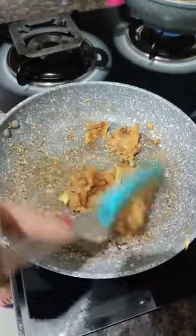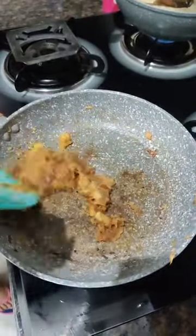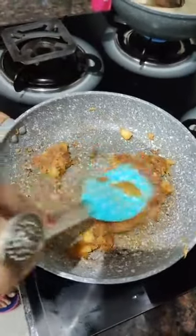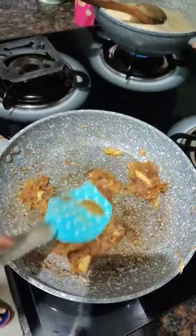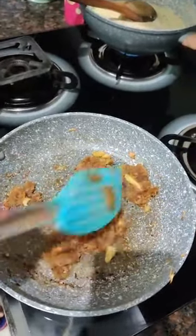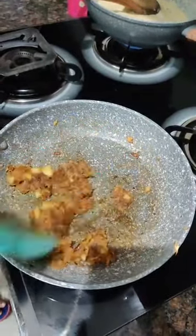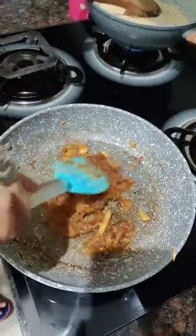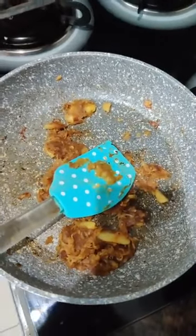Our apples are caramelized a little bit — that's okay, we can manage. But if the apples over-caramelize, it is a problem because then your kheer will have a burnt kind of taste. So be careful. The apples are almost ready.